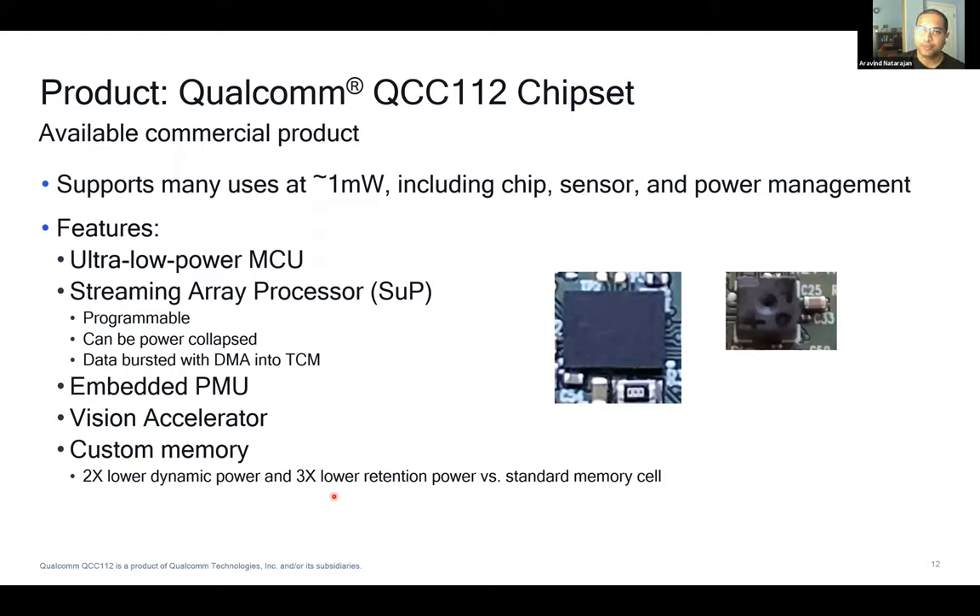The product we have is the Qualcomm QCC112 chipset, which has been commercialized. Many use cases are supported at one milliwatt system power. It features an ultra-low-power MCU, a vision accelerator, embedded power management, and a streaming array processor. We achieve this ultra-low-power target through circuit-level innovations like custom memory, which gives 2x lower runtime power and 3x lower retention power compared to the standard cell library.